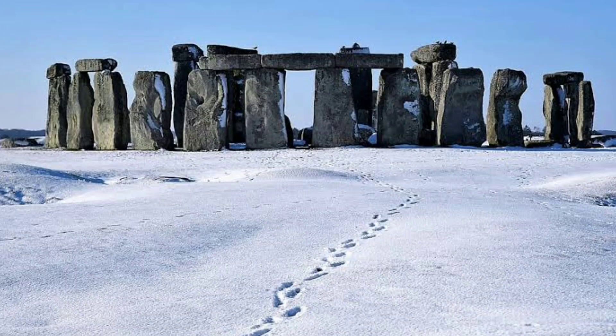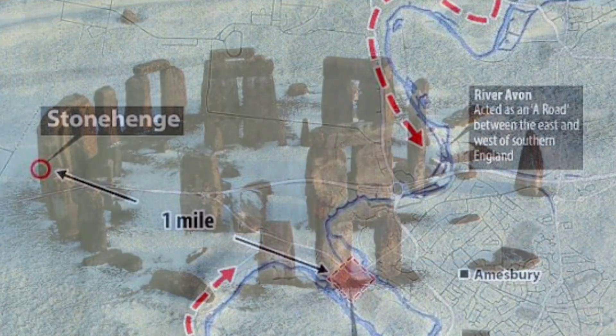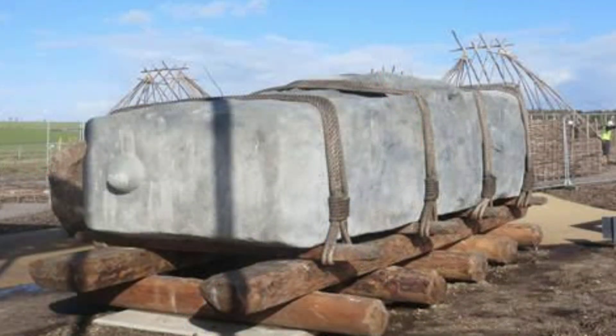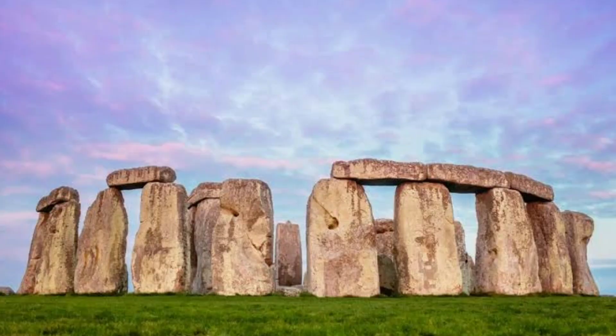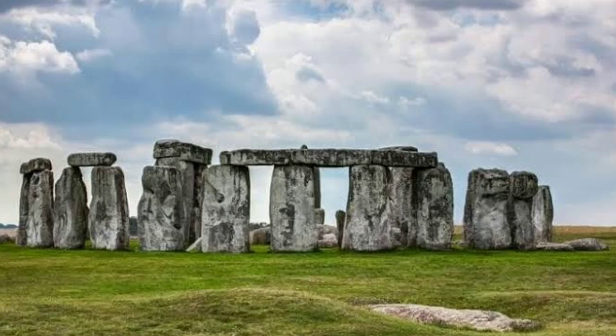A third theory suggests some of the stones, particularly the smaller bluestones, may have been transported via waterways — placed on rafts or boats and floated down rivers before being moved overland to the Stonehenge site. It's possible that a combination of techniques was used depending on the type and size of the stones being transported. Regardless of the method used, moving these massive stones would have required significant effort and coordination from a large number of people, and the exact methods remain speculative as researchers continue to study and experiment with different possibilities.